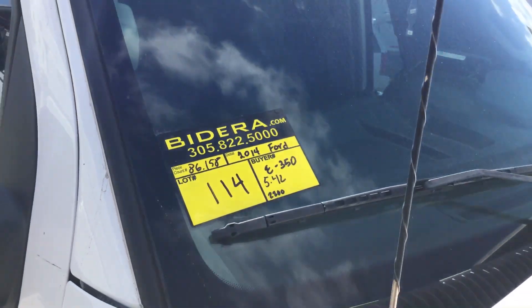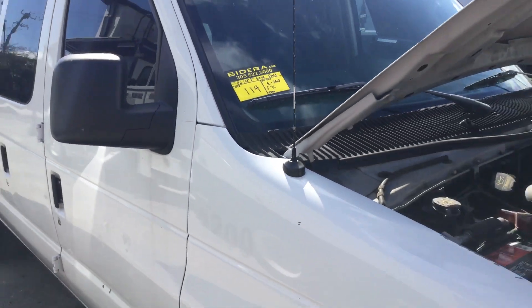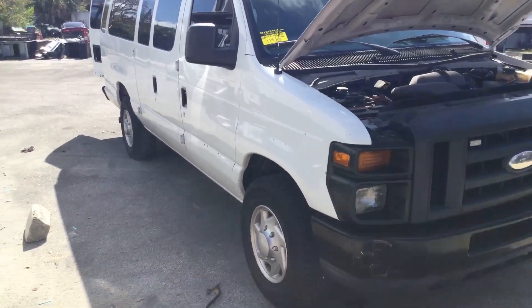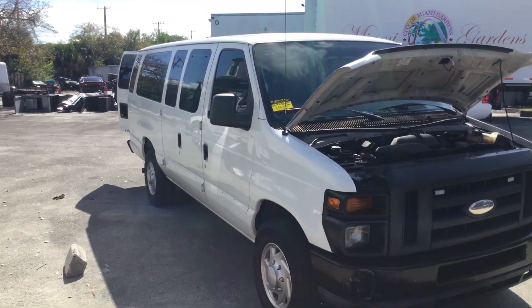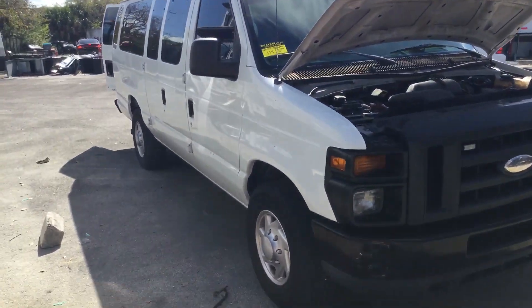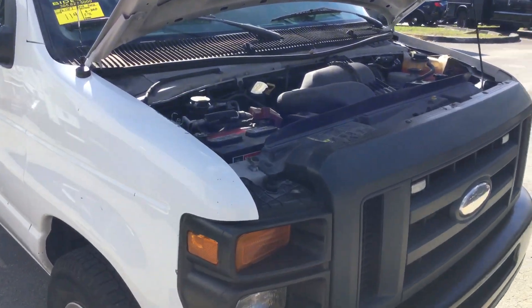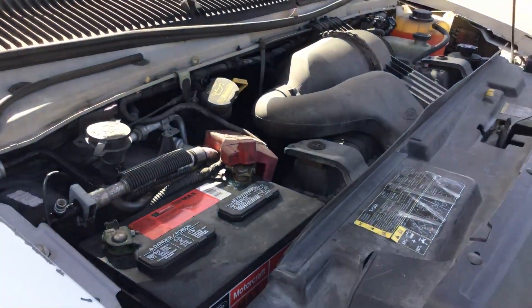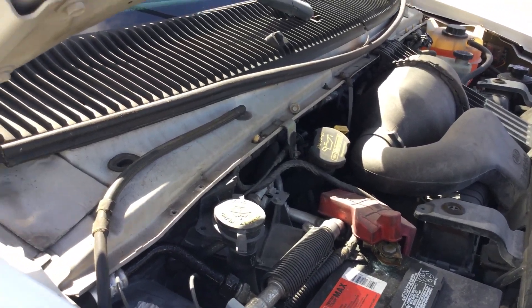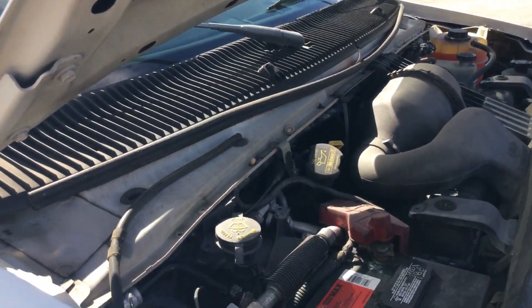Lot number 114 is a 2014 Ford E350 XL 15-passenger van. It's a 15-passenger van but it's missing the last seat in the back which holds 4 passengers. So as it sits now, it can move 10 passengers and the driver.